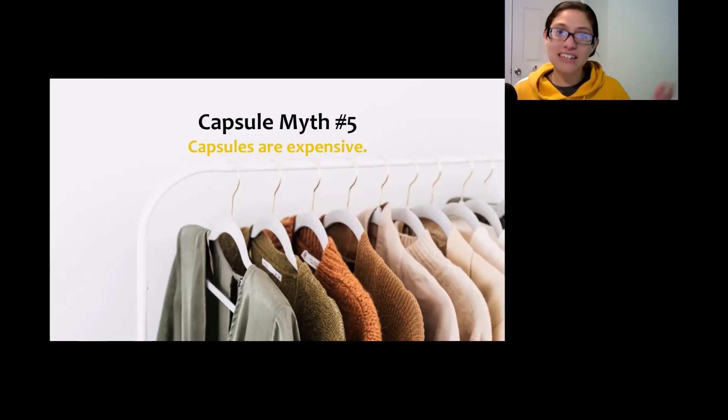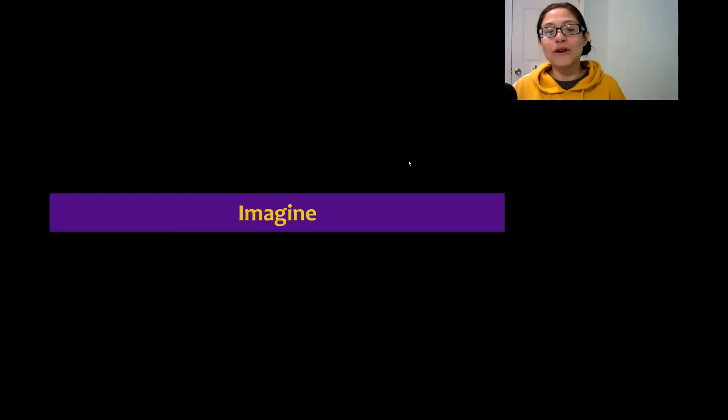So, capsule wardrobes don't need to be black and white. They don't need to be expensive. You don't need to know everything you love yet, and they aren't going to be restrictive. Imagine that calm, peaceful closet where you have only the things that fit you, and it's easy to use because it's only things that fit you. Don't you deserve that closet? Yes, you do. Thank you, Madam Toastmaster.